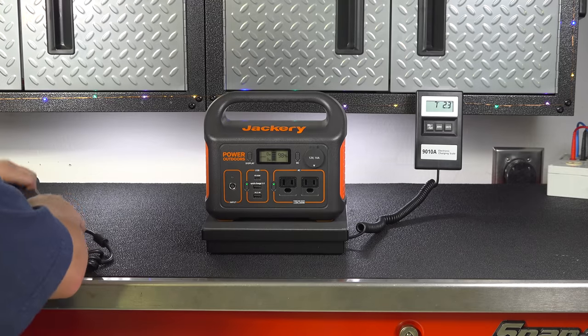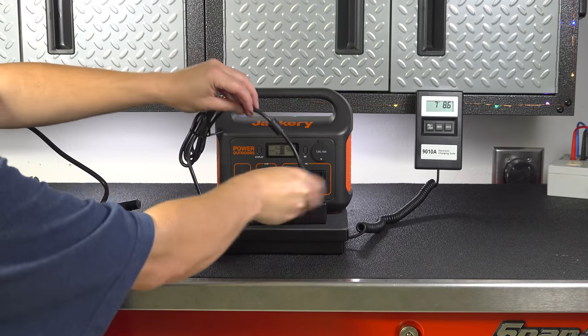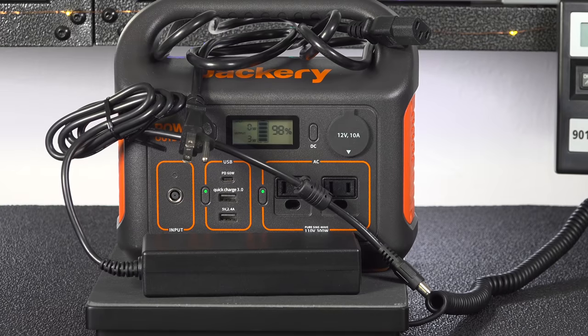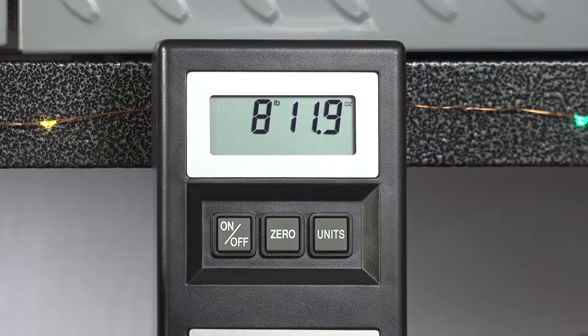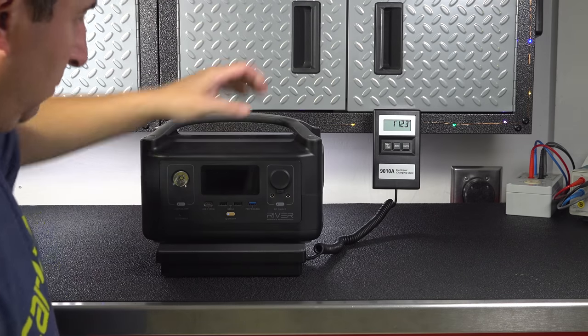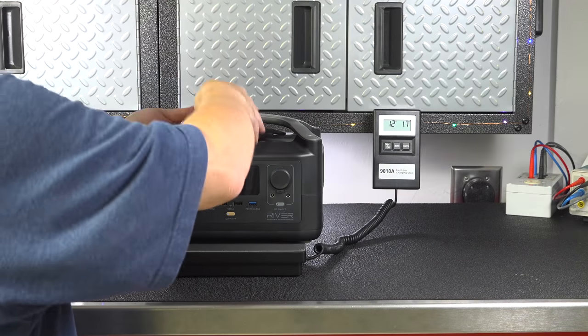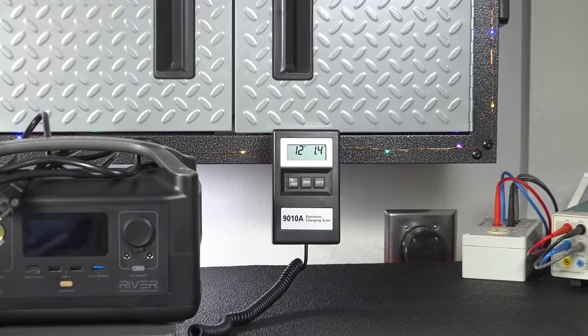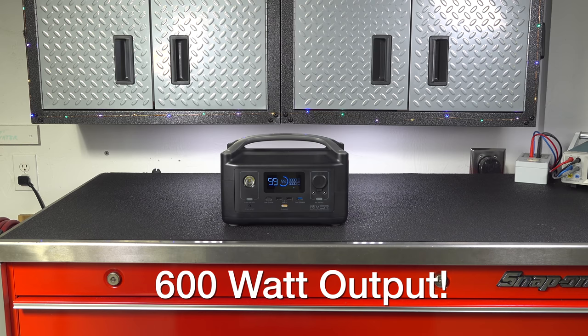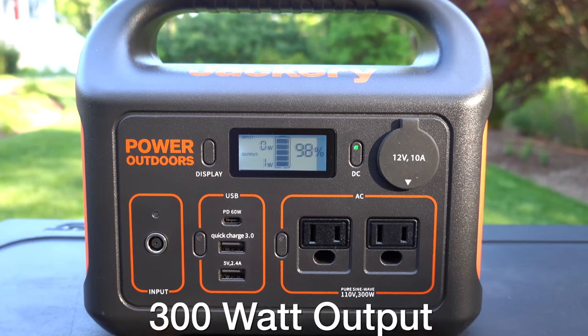With any portable unit, weight is always a concern. When we weigh the Jackery we need to include the AC adapter and cord since those are required to keep it charged — it comes in at just under 8 pounds 12 ounces. Since there's no AC adapter to include with the EcoFlow, just the cord, the EcoFlow weighs in at just over 12 pounds. That is heavier, but keep in mind the EcoFlow puts out 600W of power where the Jackery maxes out at just 300W.